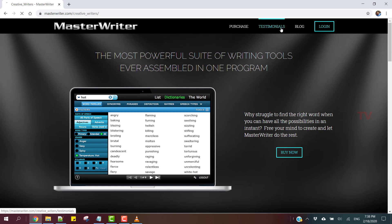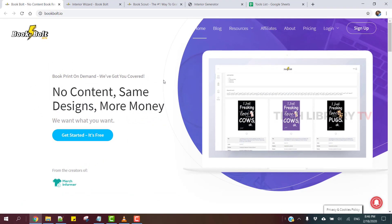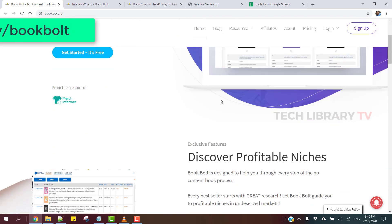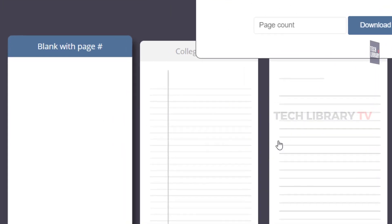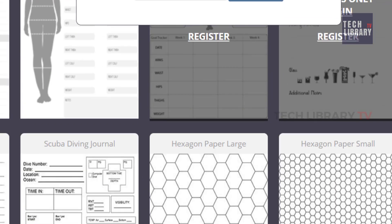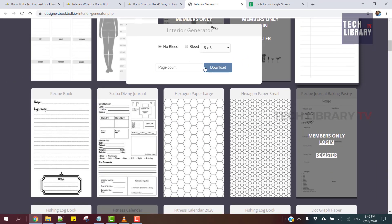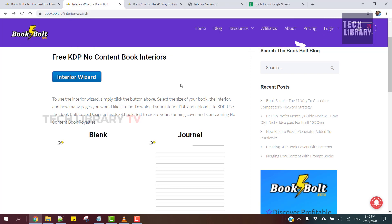11. Book Bolt. This is a tool for self-publishing enthusiasts. They offer some really good tools on their website with which you could write no-content books such as diaries, journals and music sheet books by using their templates, then upload to KDP and start earning commission. If you're interested in learning more about no-content publishing, let me know in the comments below and I might do a separate video. The links are given in the description if you want to give Book Bolt a try.